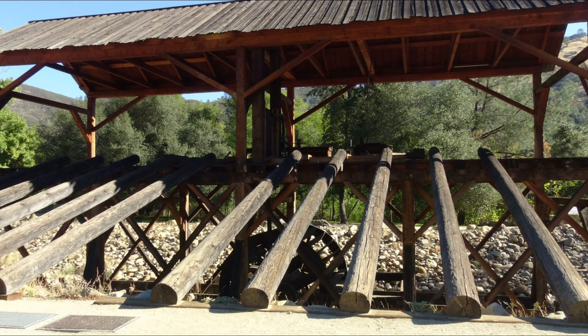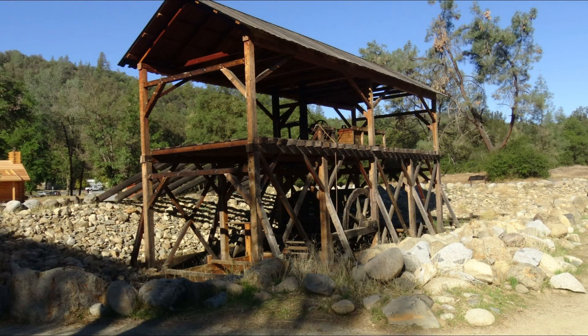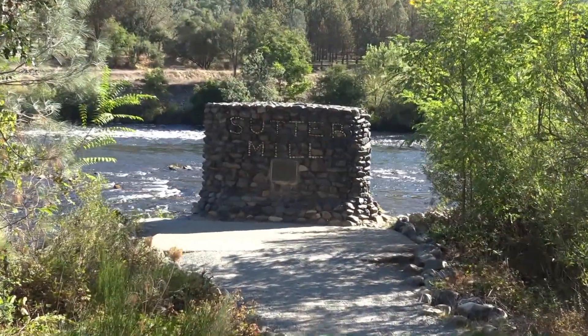This was all powered by the paddle wheel you see at the bottom as water ran through the sluice. As Marshall was digging the sluice to let the water flow out of the river and into the mill and back into the river, this is where he found the gold.